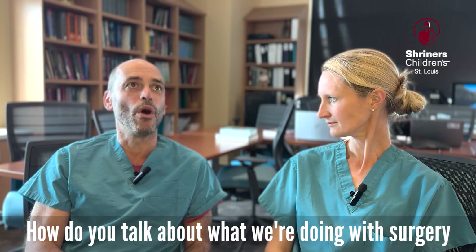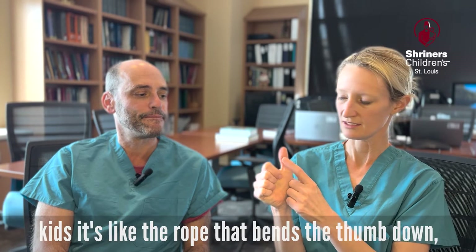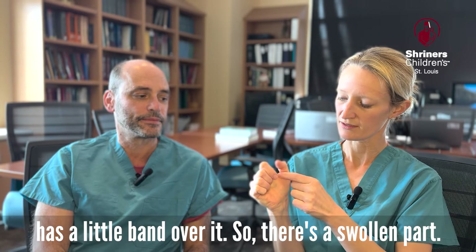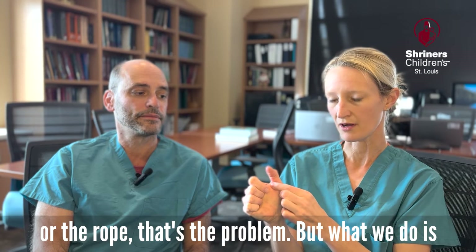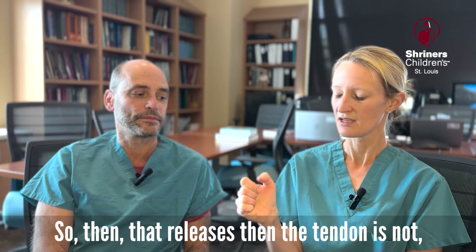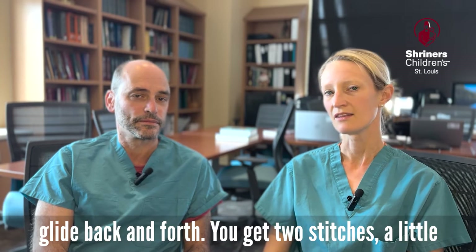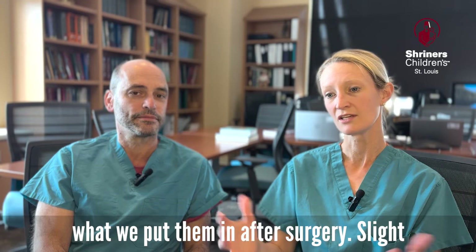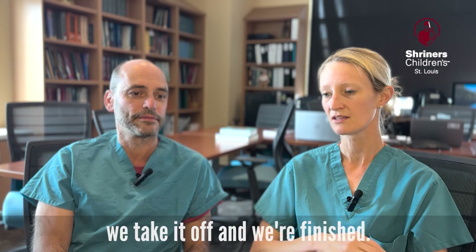How do you talk about what we're doing surgically with the family? The reason the thumb is stuck down is the tendon — I tell kids it's like a rope that bends the thumb down — has a little band over it. There's a swollen part of the tendon that can't extend. So what we do is make a little incision here and cut the band, which releases it. We don't do anything to the tendon itself, but then it can glide back and forth. You get two stitches and a little numbing medicine. I usually put on a little tiny cast and they can run around, then two weeks later we take it off and we're finished.